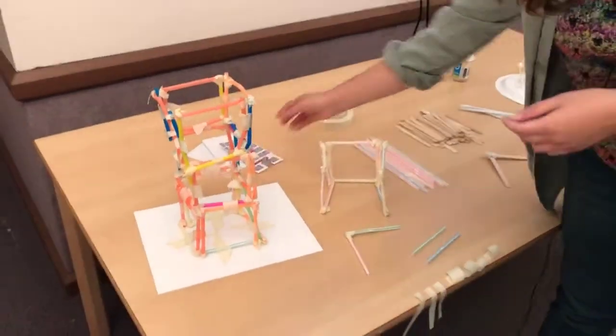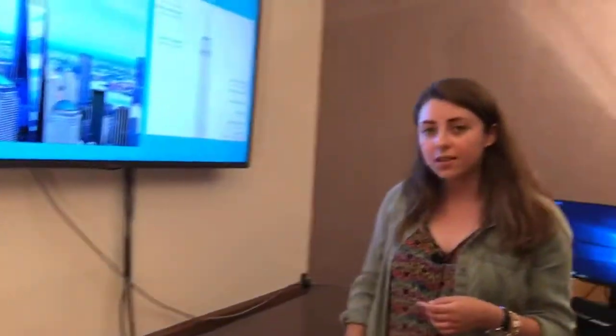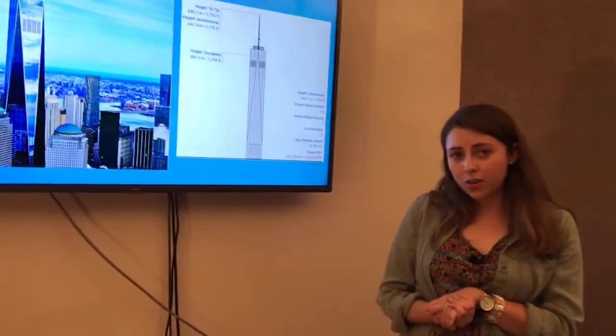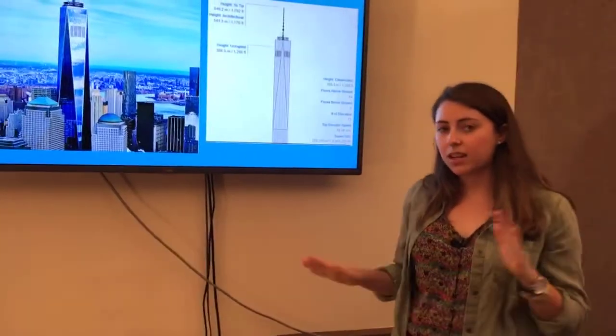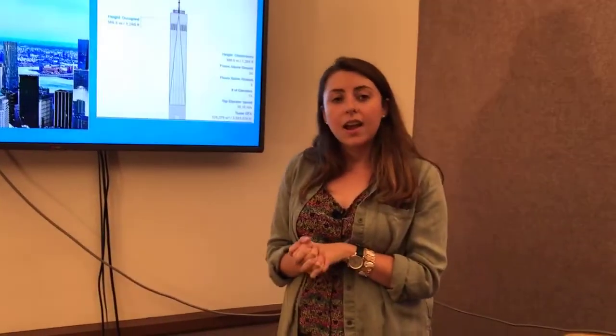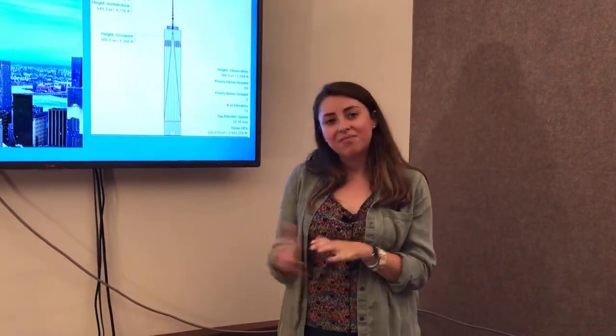I hope you enjoyed learning a little more about skyscrapers. Try building one of your own using some of these techniques — remember you can use any material you might find around the house. Have some fun building your own buildings. Thanks!